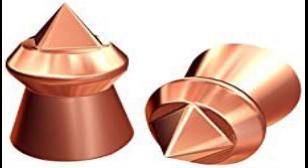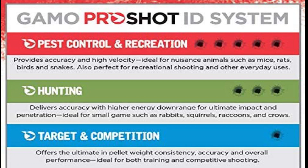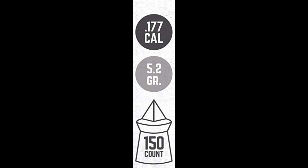Pyramid shape, non-lead, copper layer. 5.2 grain. Made in Barcelona, Spain. 150 pellets. Sharp pyramid-shaped tip to cut and shatter your target. Copper layer for enhanced impact energy. Lead-free material for increased velocity and impact. 0.177 caliber, sharp pyramid-shaped tip, pellet copper layer for enhanced impact energy. Lead-free pellet.